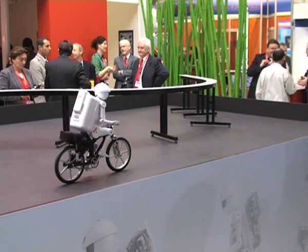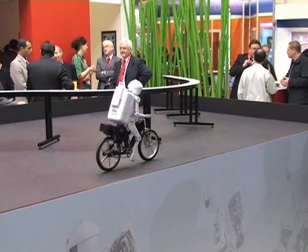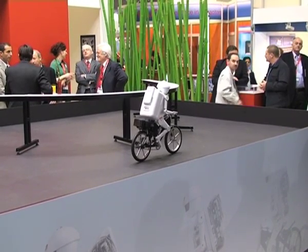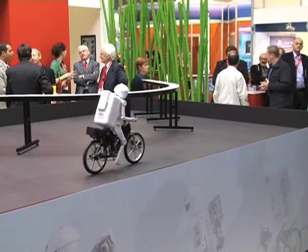Murata Boy's skill is cycling. This may seem to be a simple skill, but when we consider the problems of learning how to cycle a bike ourselves, we can all remember how difficult that was.